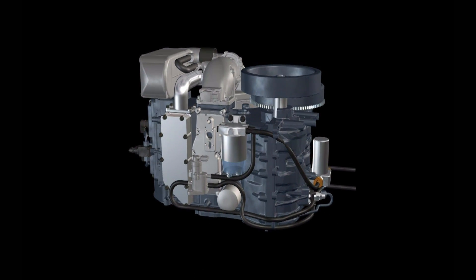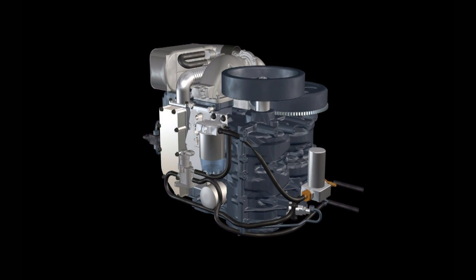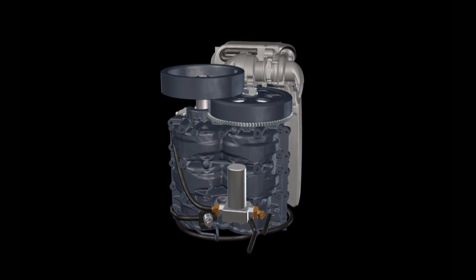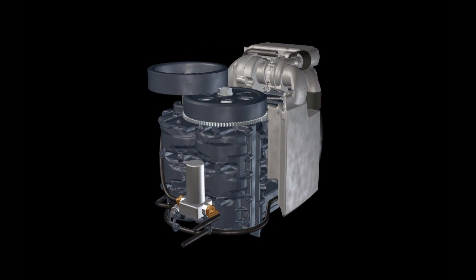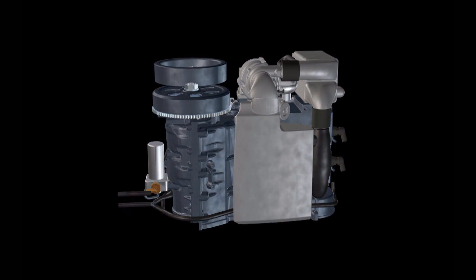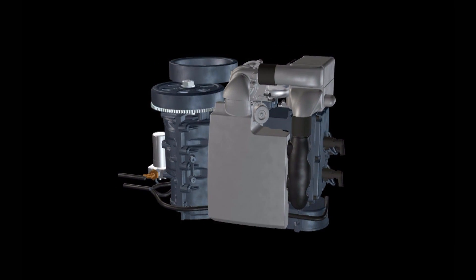Building upon over a decade of research and development, the Neander principle has been refined with countless hours on the test bench. Testing for friction, emissions and power have resulted in the optimization of turbo-charging, injection and valve train.